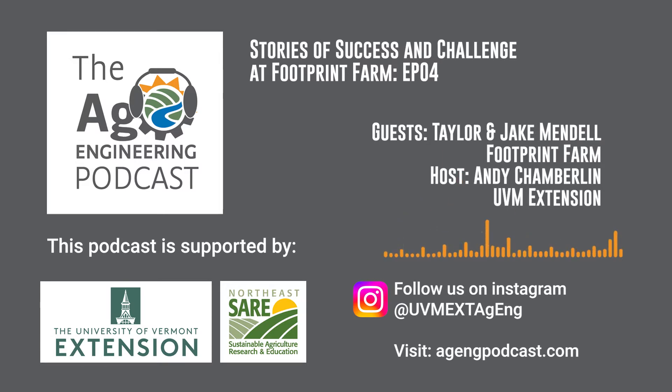Welcome! This is the Ag Engineering Podcast, where we talk tools, tips, and techniques to improve the sustainability of your farm. I am your host, Andy Chamberlain from the University of Vermont Extension, and this podcast is supported by Northeast SARE, providing grants and education to advance innovation in sustainable agriculture. We are trying to improve the industry by chatting with farmers and getting their input on tools, tips, or techniques that have changed the way they farm for good.